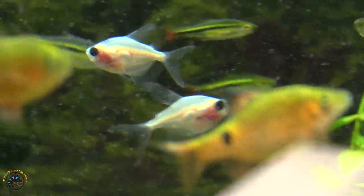And then we also got some Blushing Longfin White Skirts, which is new for us. They just look like your standard White Skirt Tetra, but they're kind of a little more see-through, so they look like they're blushing — pretty cool.